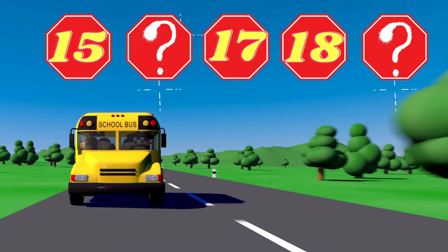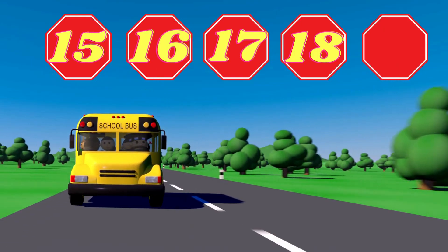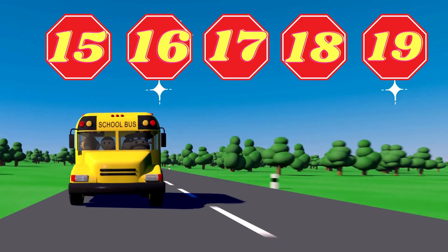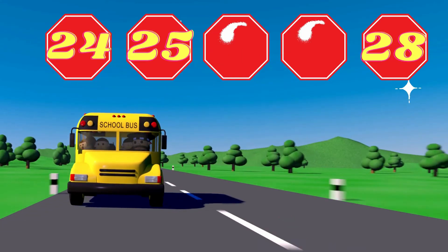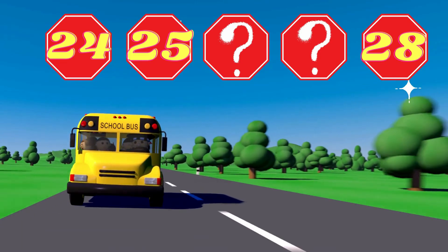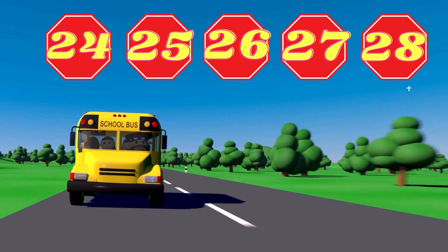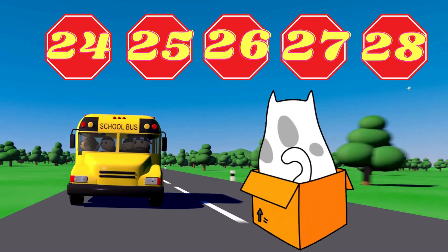What are the two missing numbers? 16 and 19. Excellent. Hey, Wonder Woman. What are the two missing numbers? 26 and 27. Good job. Hey, my crazy cat.